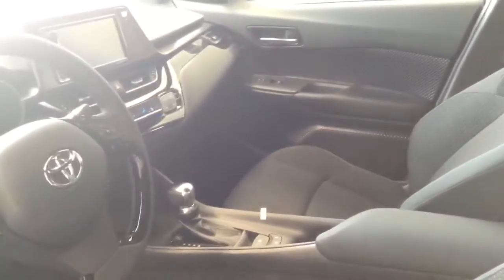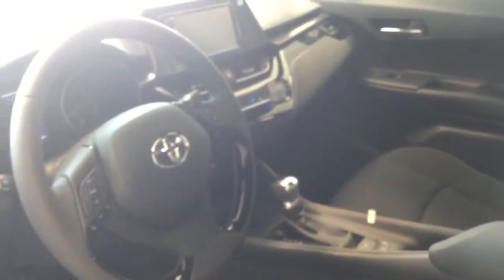Watch the auto mirrors at work — I locked it and they folded in, and when I opened it they came back out. Inside you can see we have fabric seats with white stitching and plenty of silver chrome accents.